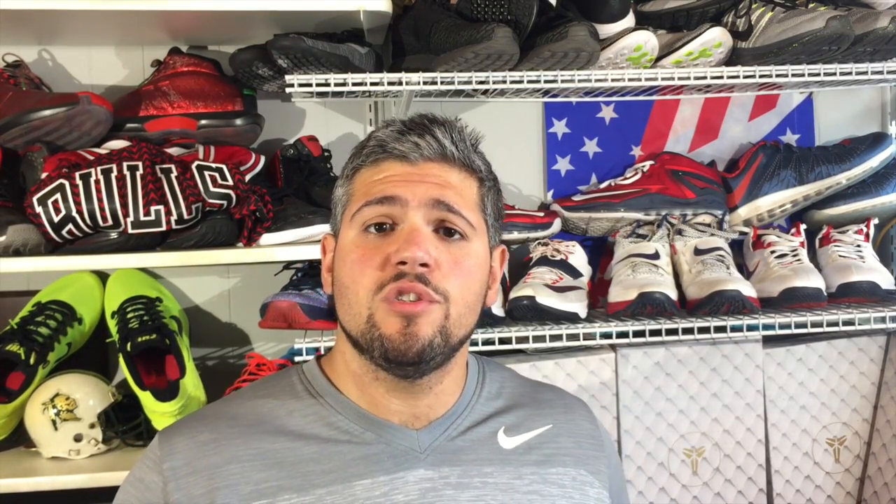Nike will have a runner called the Zoom All Out that's going to be a Zoom Max running shoe, not just for basketball. Hopefully this helps you out — please let us know if you have any questions. This is Sneaker Gears and we'll catch you later.